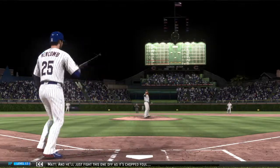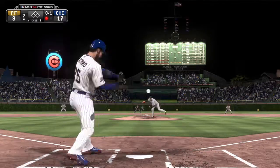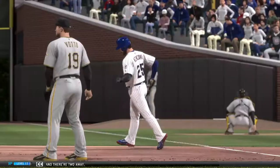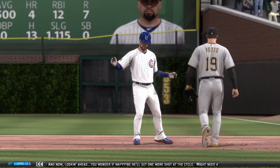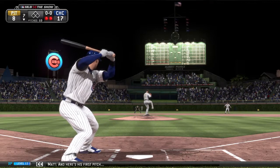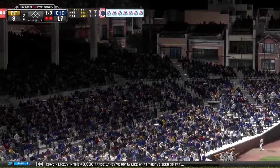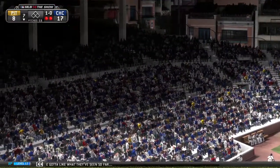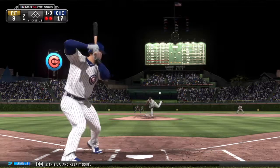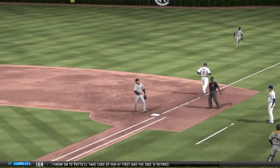He'll just fight this one off as it's chopped foul. One out, nobody on. Swing and a ball hit hard on the ground towards second — in time to first, and there are two away. Looking ahead, you wonder if maybe he'll get one more shot at the cycle. Might need a little help, but it's not over for him yet. First pitch misses wide, 1-0. This crowd, likely in the 40,000 range, has got to like what they've seen so far — it's been a complete performance. Hit hard on the ground to short — throw to first will take care of him, and the side is retired.